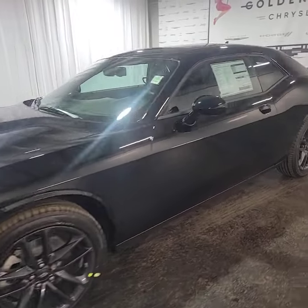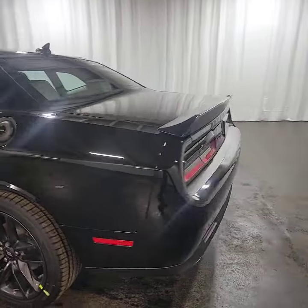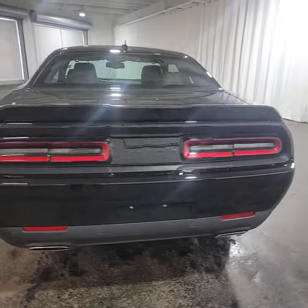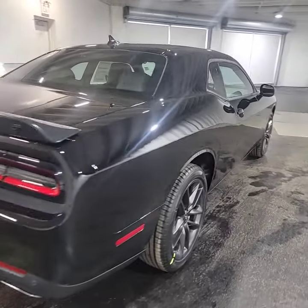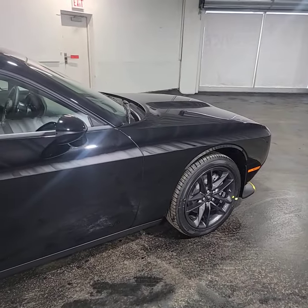Here it is — the 2023 Dodge Challenger GT All-Wheel Drive Plus here at Golden Mile Chrysler. You can see by the badging it has the black top package, and the exterior is pitch black. This is beautiful. You're a ghost in this thing. Let's check out the inside.